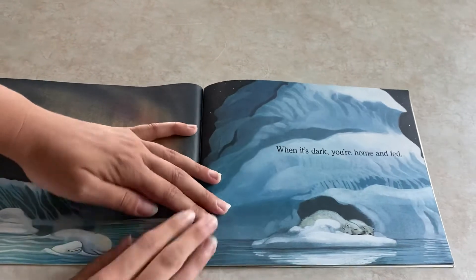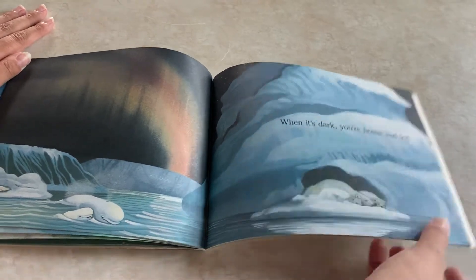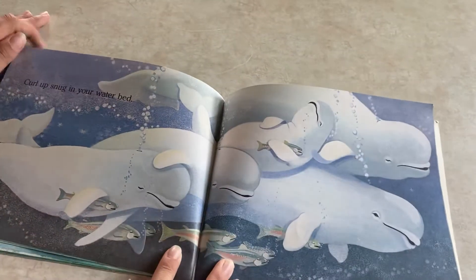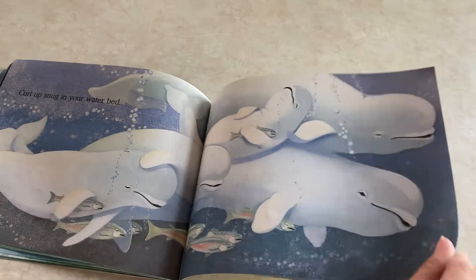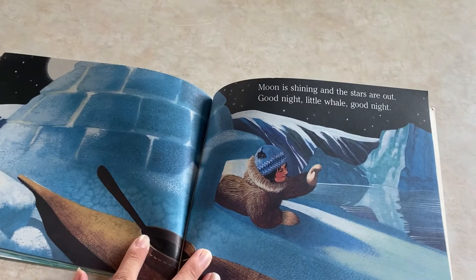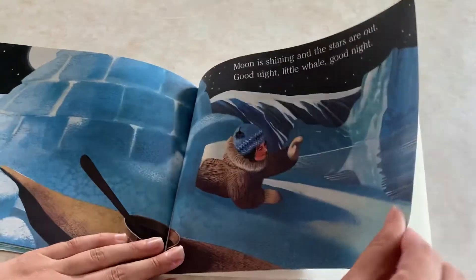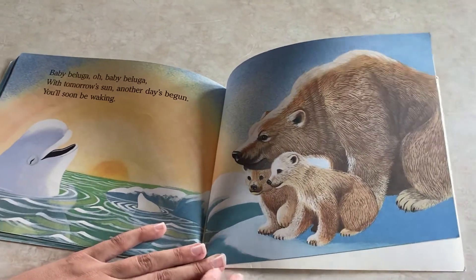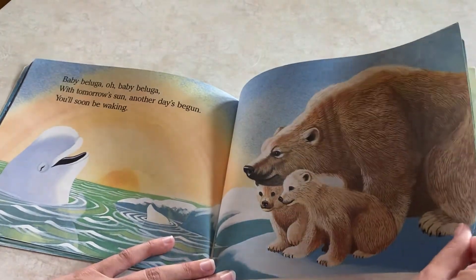When it's dark, you're home and fed — there they are. Curl up snug in your waterbed. Moon is shining and the stars go out. Good night, little whale. Good night. Baby beluga, oh baby beluga, with tomorrow's sun, another day's begun. You'll soon be waking.